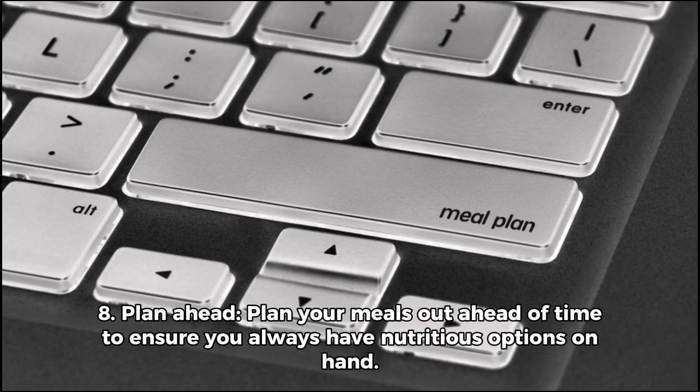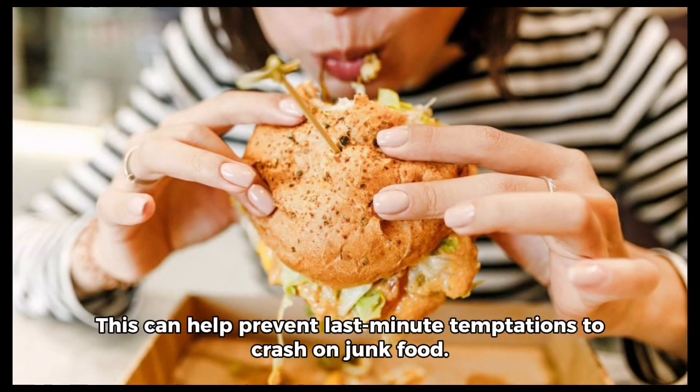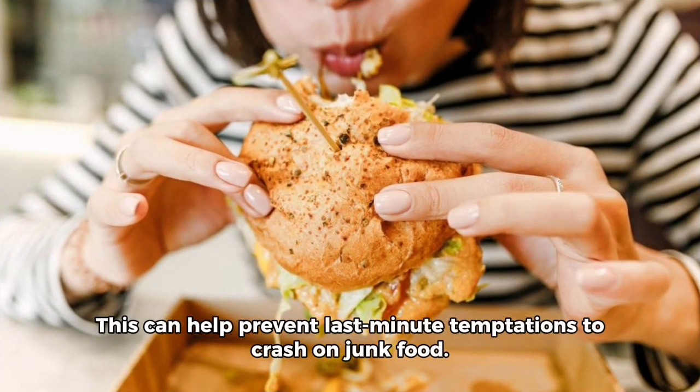Eight, plan ahead. Plan your meals out ahead of time to ensure you always have nutritious options on hand. This can help prevent last minute temptations to reach for junk food.